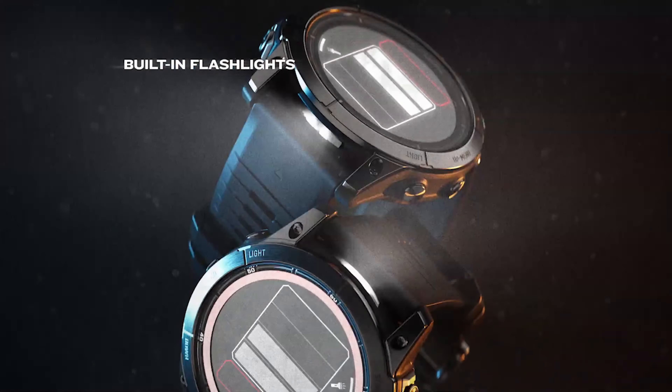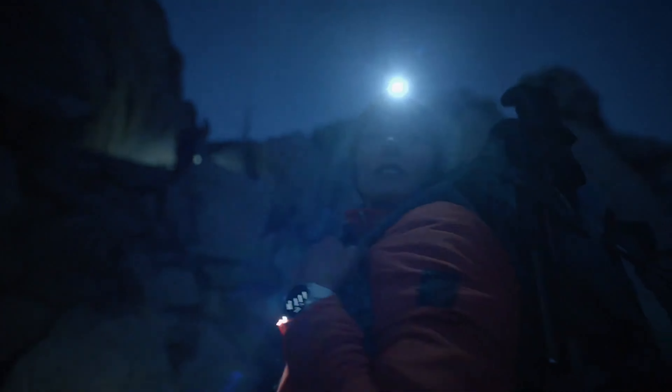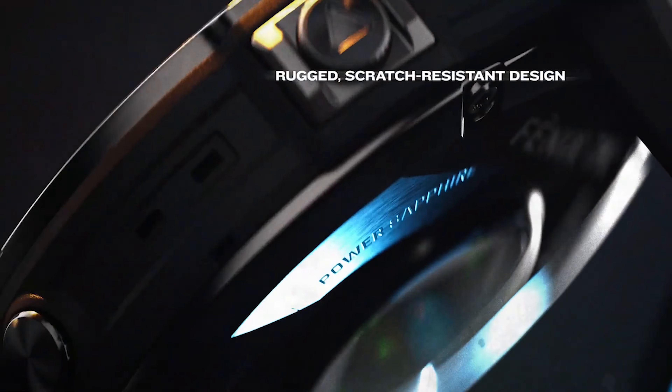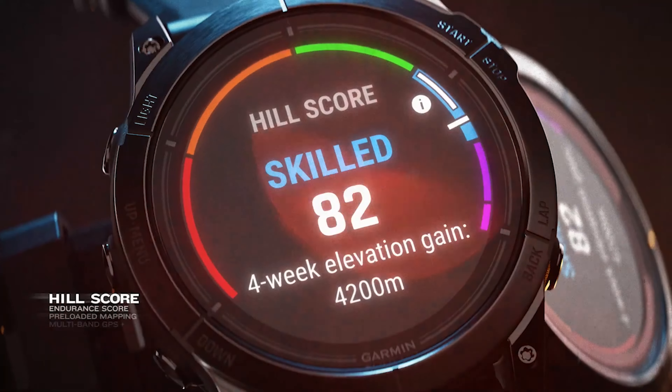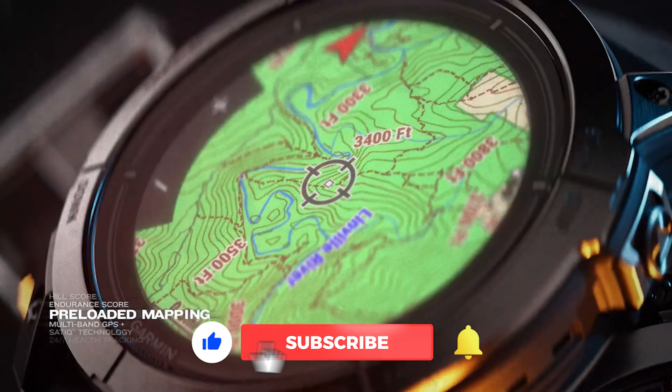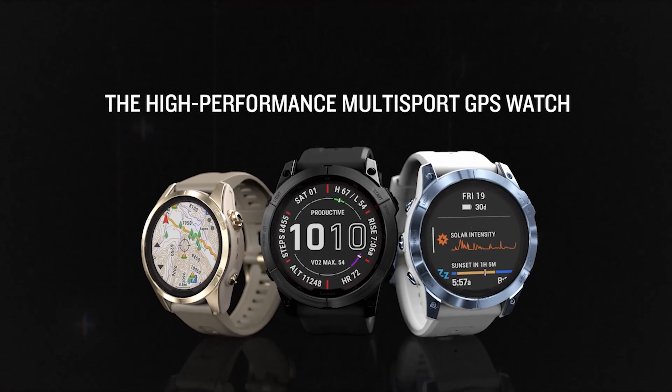With a battery life of up to 18 days in smartwatch mode and up to 57 hours in GPS mode, this watch is designed to be worn all day, every day. It's also packed with all the features you'd expect from a smartwatch, including smart notifications delivered right on the wrist, contactless payment, wrist-based heart rate, sleep, and stress tracking.